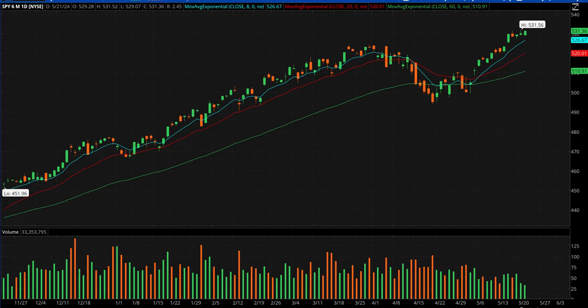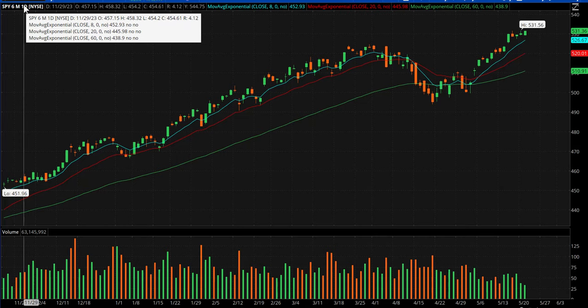All right, guys, before I post the stocks we're going to watch in chat tomorrow, let me quickly recap today — a few trades that I wanted to talk about. So let's do that.